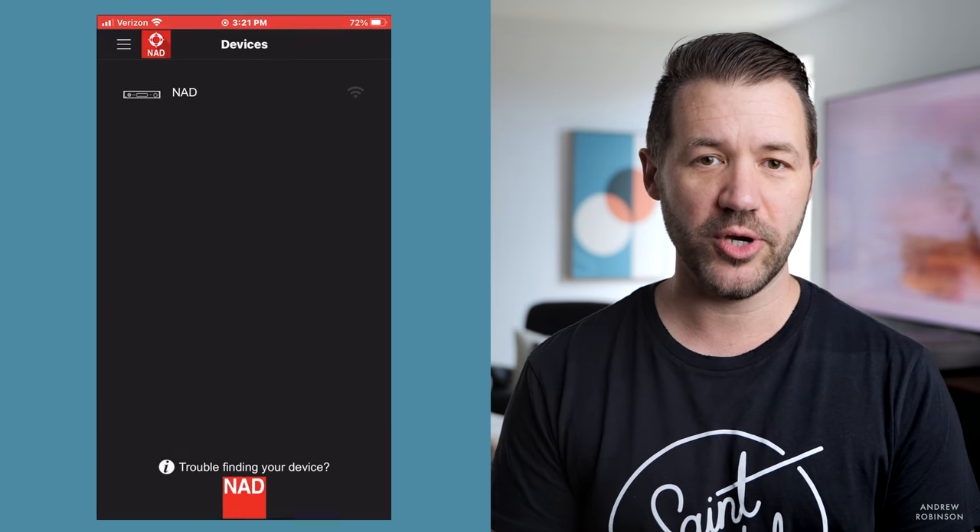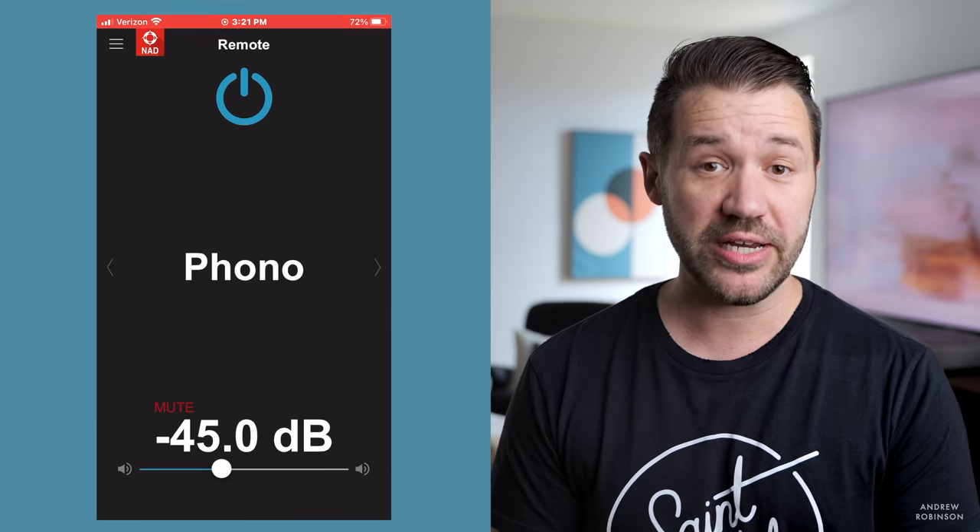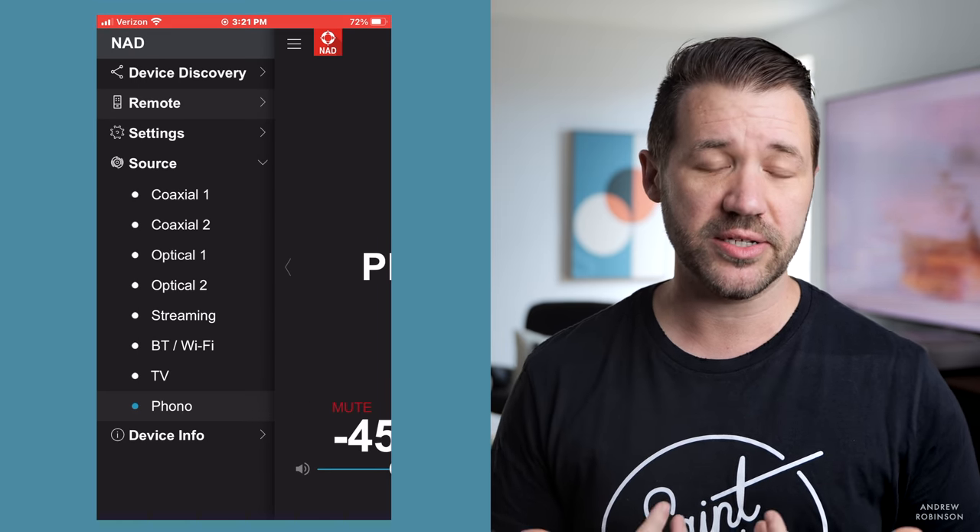Thankfully, there is an app for that. You can control the NAD using the NAD remote app. The remote app is pretty basic, but it is supremely functional and very reliable, at least in my experience.